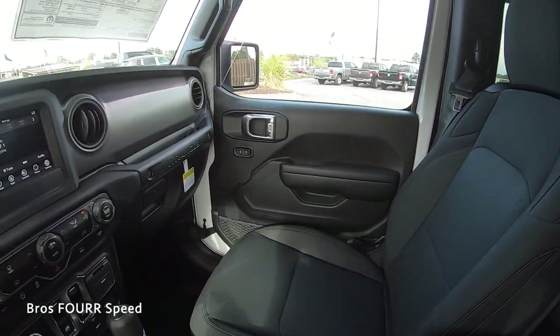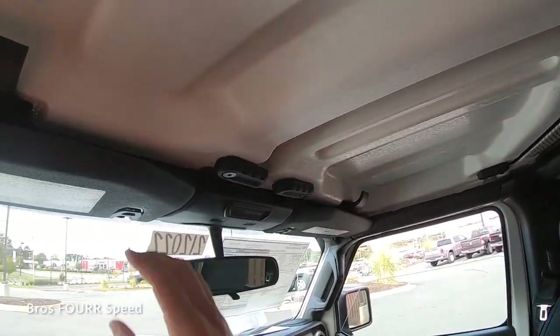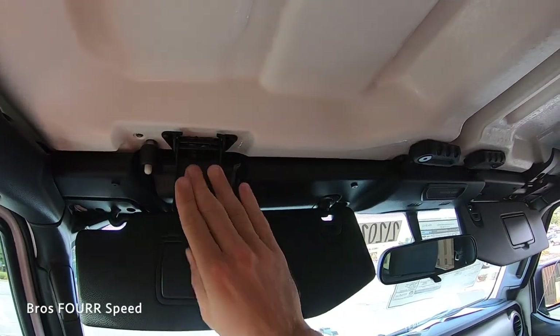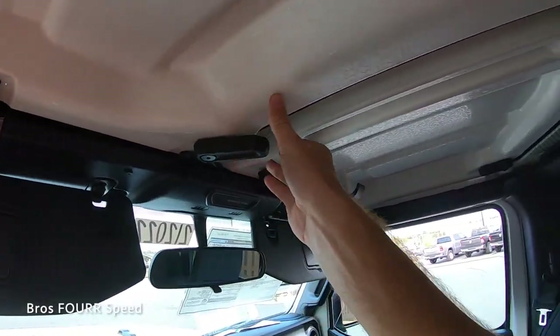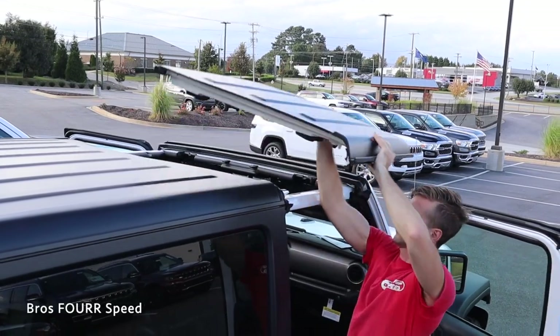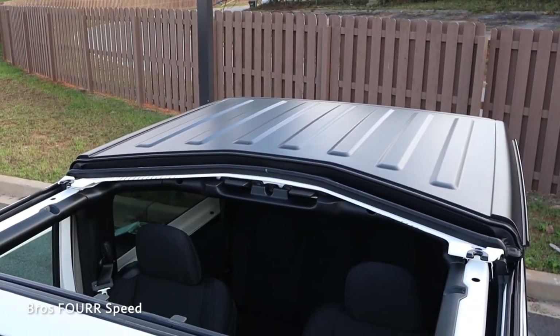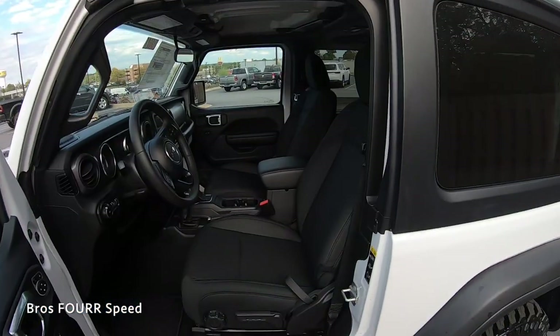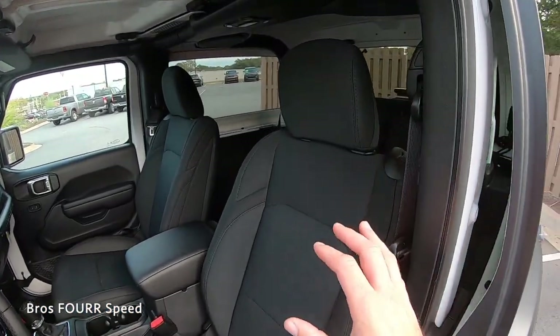The three-piece hard top is very easy to remove — just undo the clamps in the middle and in each corner for both the driver's and passenger's side panels. It's very easy to pop these panels off for that open-top experience, and put them back on when needed.